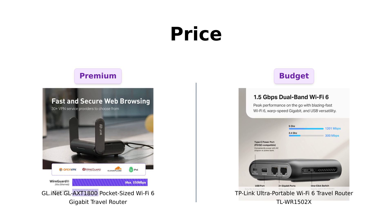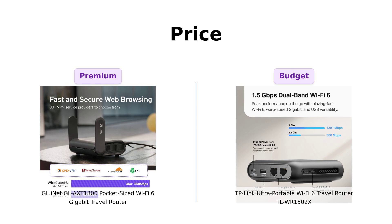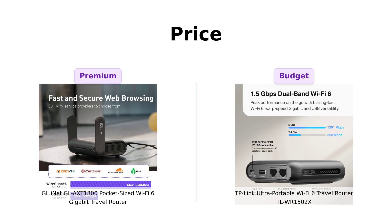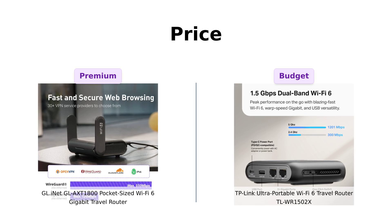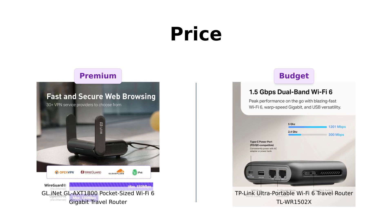On the other hand, the TP-Link TL-WR1502X comes in at a budget-friendly $59, making it a great choice for those looking for functionality without breaking the bank. Many users appreciate its reasonable price for travel use, but some find it lacks certain advanced features.